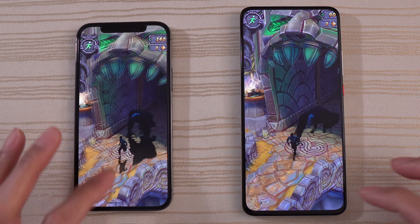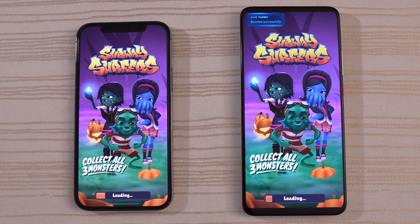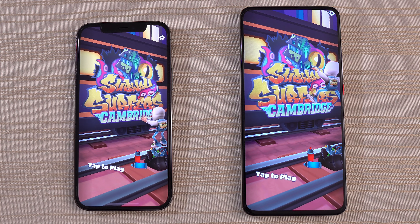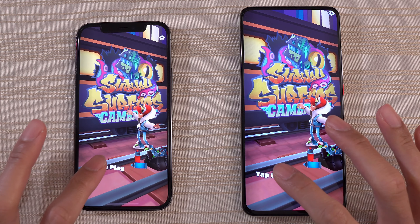Temple Run 2, Spooky Summit loading on both phones. The Xiaomi is super fast — give that to the Xiaomi. Subway Surf — collect all three monsters. I'm going to call that a draw. Slow down the video on YouTube at 0.25x and let me know, but in real life that looked like a draw to me.